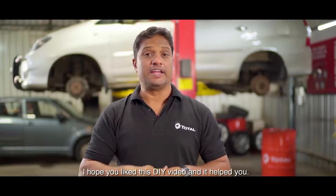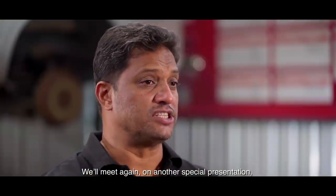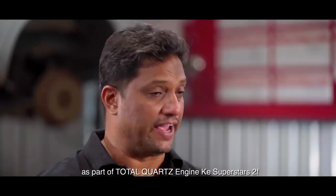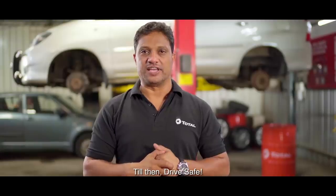I do hope our DIY video liked you and it helped you. We will see you in a special presentation of Total Quartz Engine Superstars Season 2. Till then, drive safe.